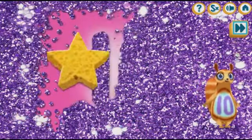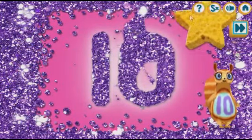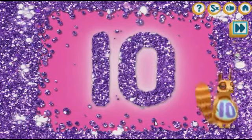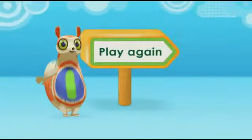The number ten is hiding in the glitter. Let's find it. Ten. Excellent. Ten. Ten. Ten.